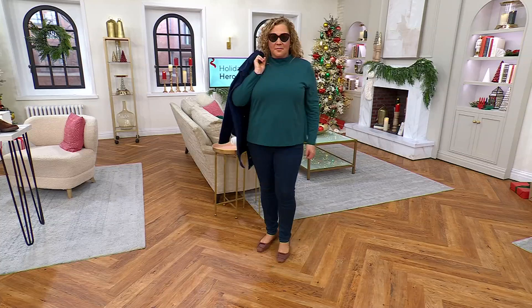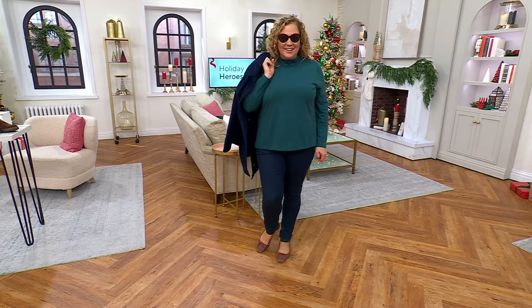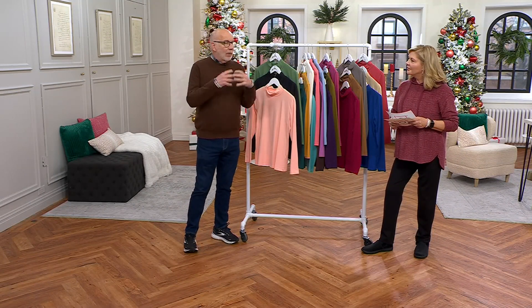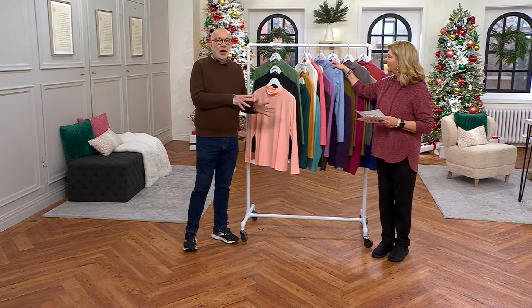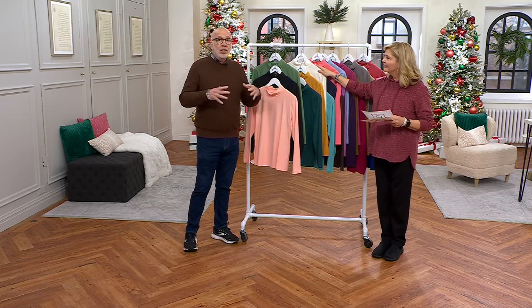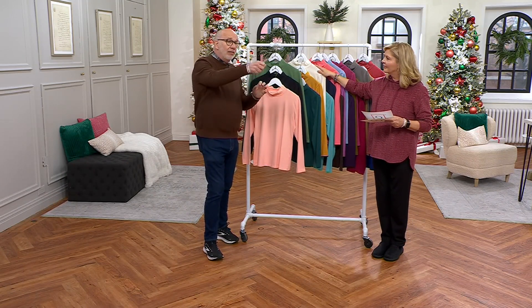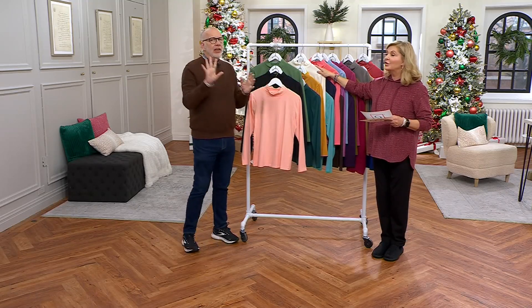I want everybody to understand that we don't change anything when we do these sets — it's the same quality, the same fabric, the same weight. When you do sets like this with our buying power, you can bring these values to the customer. You are getting top-quality merchandise — perfect jersey, just like you always get from Denim & Company — in a set of three. Step out of the box, pick some colors you don't have.